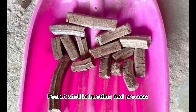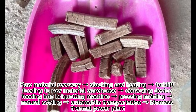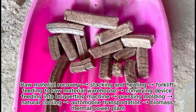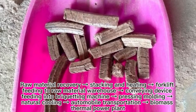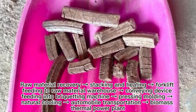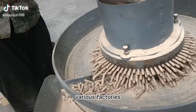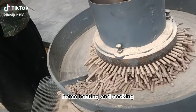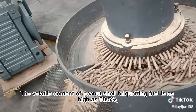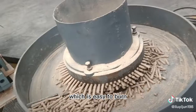Peanut shell briquetting fuel process: raw material recovery, stacking and heating, forklift feeding to raw material warehouse, conveying device, feeding into briquetting machine, pressing and molding, natural cooling, automobile transportation — then to biomass thermal power plants, various factories, and home heating and cooking.